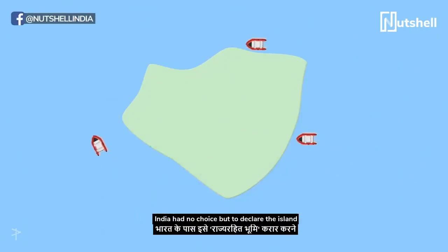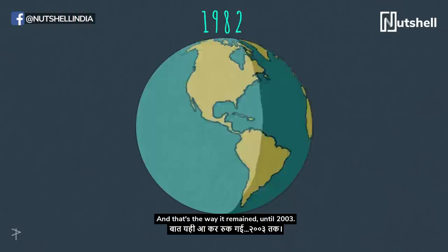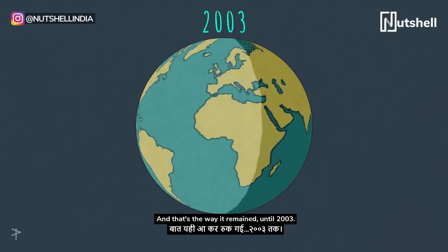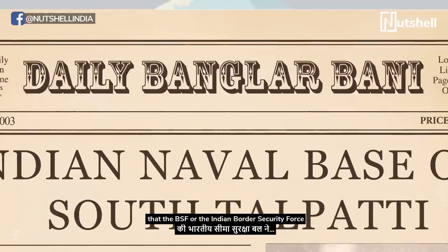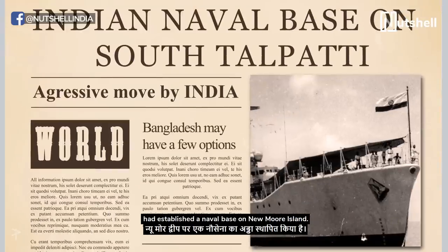India had no choice but to declare the island no man's land until the conflict was peacefully resolved. And that's the way it remained until 2003. On September 22, 2003, Bangladeshi media reported that the BSF, or the Indian Border Security Force, had established a naval base on New Moor Island. And so, tensions flared up again.